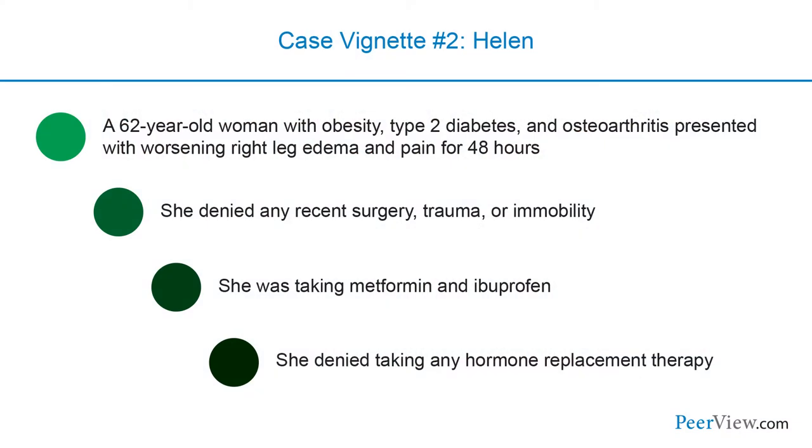We have another case — Helen, a 62-year-old woman with obesity, type 2 diabetes, and osteoarthritis, presenting with worsening right leg edema and pain for 48 hours. She hasn't had any recent surgery, trauma, or immobility, and she's taking metformin and ibuprofen. She's not taking hormone replacement therapy. In the emergency department, she's found to have pitting edema, some erythema, and tenderness to palpation from the right ankle to calf. Her baseline laboratory tests look fine, so a venous ultrasound is performed.